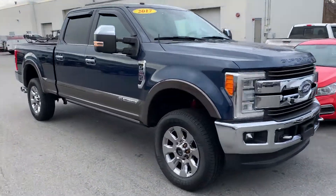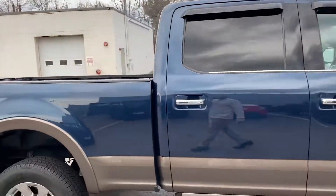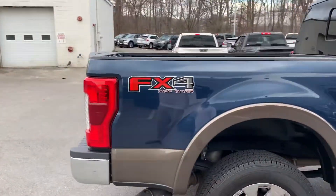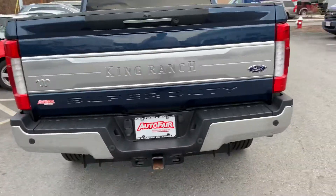AJ, how you doing? My name is Joshua with Auto Fair Ford in Haverhill. I wanted to show you this beautiful F-250 King Ranch FX4 package.